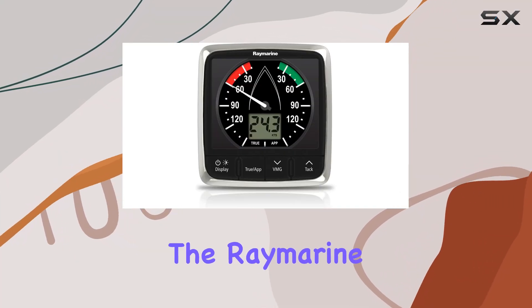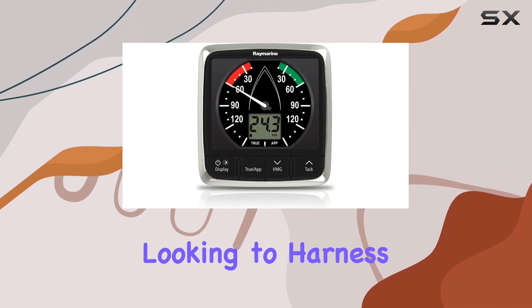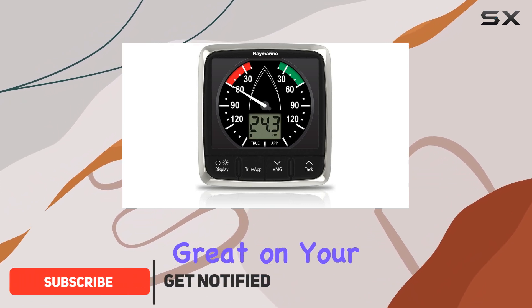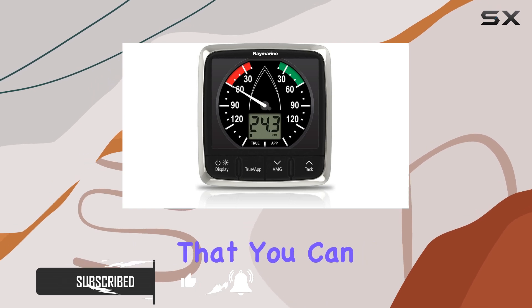Today, we're diving into the Raymarine Instrument Wind I-60 display, a must-have for any sailor looking to harness the power of the wind. With its sleek black and gray design and modern style, this display not only looks great on your boat but also delivers accurate wind speed and direction information that you can rely on.